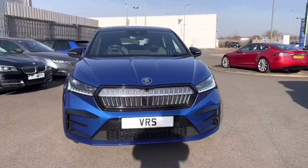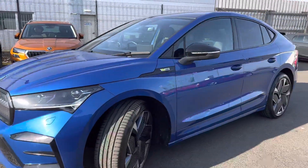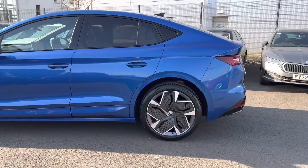Hi, welcome to DMQ Skirting Grimsby. I'm Ashley and today I'm showing you around this brand new Enyaq VRS Coupe. It's finished in race blue metallic and has 21 inch vision anthracite alloy wheels with aero covers.